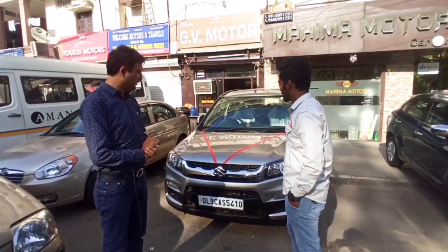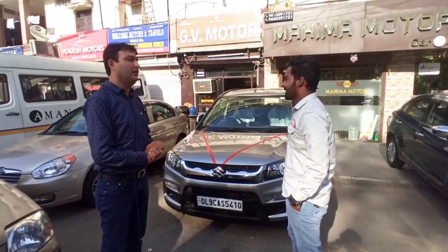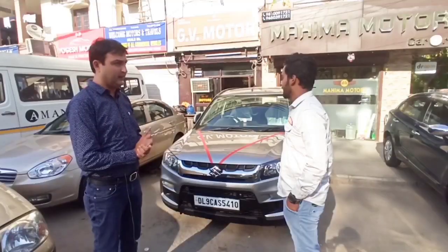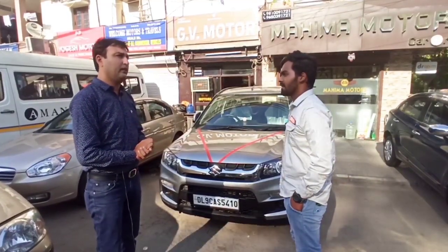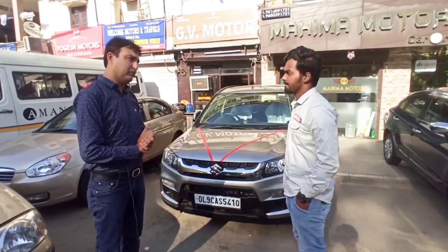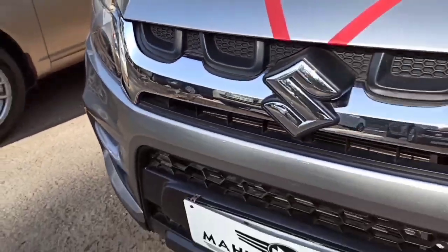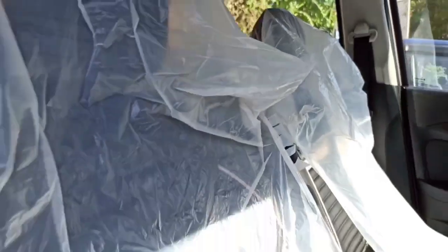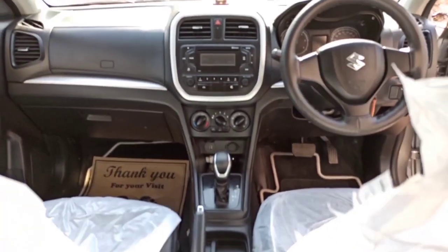This car is a 2019 model — VDI optional automatic, diesel. Now, any customer will get the new car, they will get the petrol car, but diesel car is not available in 2020 — it is closed. The customers who have more running, 100 to 500 km, they will not get the petrol car, and diesel car is available.